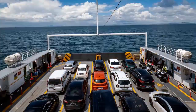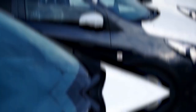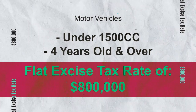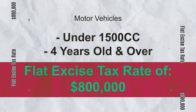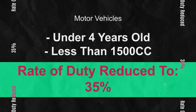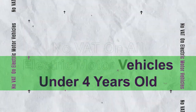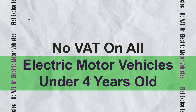If you're importing a motor vehicle and you need to know what duties and taxes to pay, these are the recent tax measures that apply to different categories of motor vehicles. Motor vehicles under 1500cc and 4 years old and over attract a flat excise tax rate of $800,000. The rate of customs duty on motor vehicles under 4 years old with an engine capacity less than 1500cc has been reduced from 45% to 35%, and there is no value-added tax on all electric motor vehicles under 4 years old.